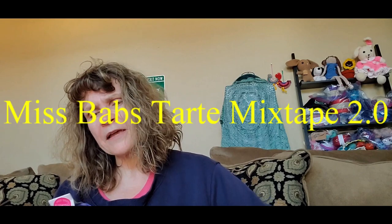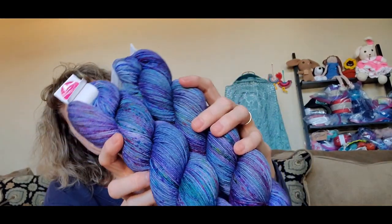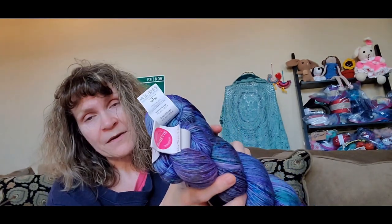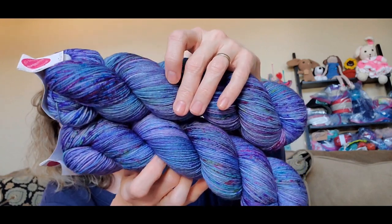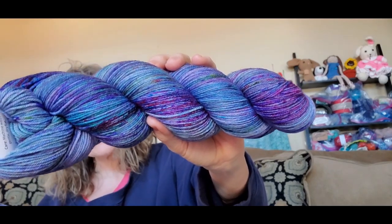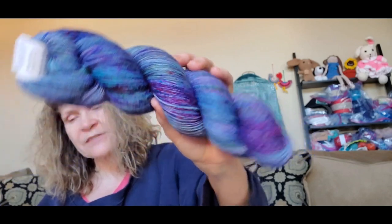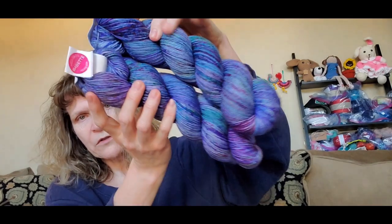The second yarn base I have from Miss Babs is their Tarte yarn base, which is another fingering weight. Look at this — isn't that beautiful? This colorway is called Mix Tape 2.0. It's blues and purples with just a hint of pink. This yarn base is 500 yards or 457 meters. It is 75% superwash merino wool, 15% nylon, and 10% tinsel. So with two skeins, that's 1,000 yards of yarn. You would use a crochet hook B3 or a knitting needle US 1 through 3.